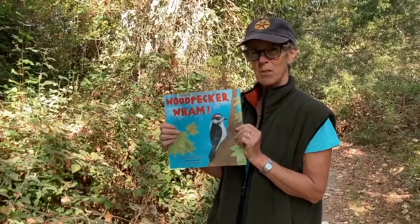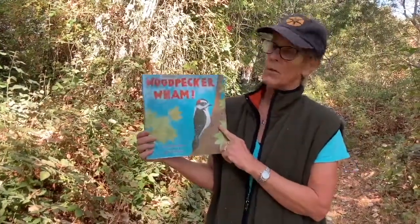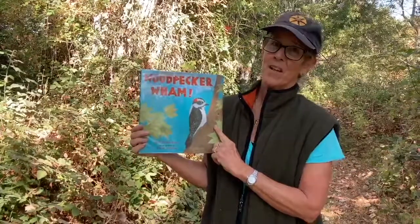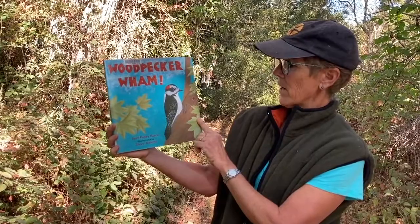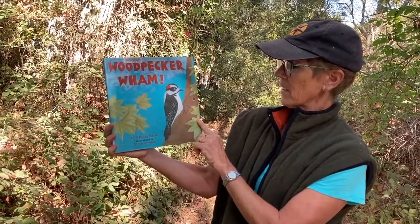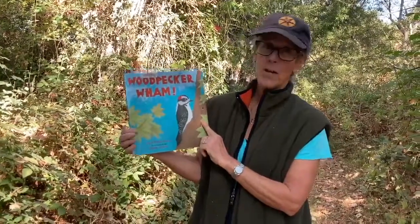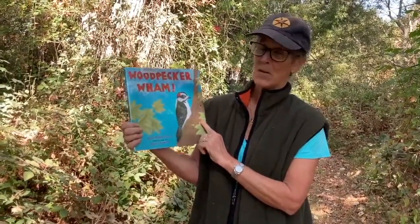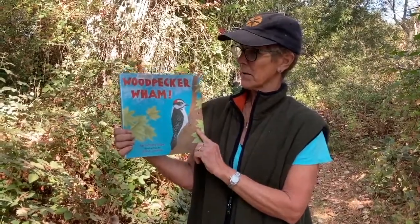Hi everybody, I'm Julie from the Santa Lucia Conservancy and I'd like to read you a story. I have my own story about woodpeckers — I raised one — so this is a special book for me, and after we read it I'm going to show you some of what woodpeckers are doing.